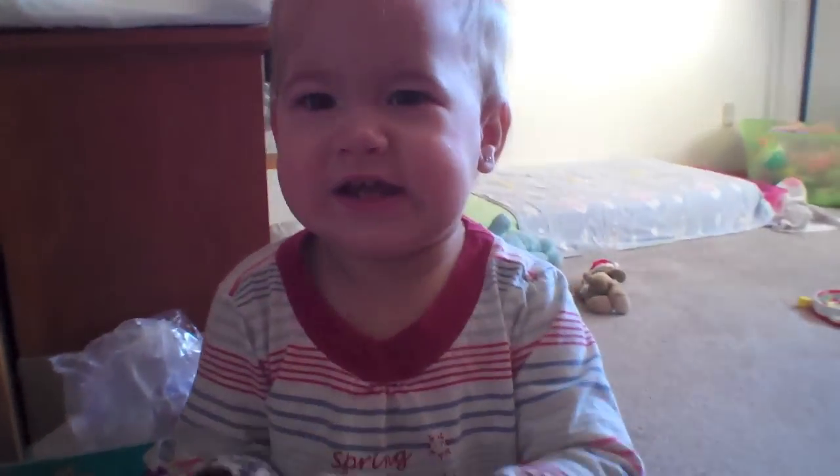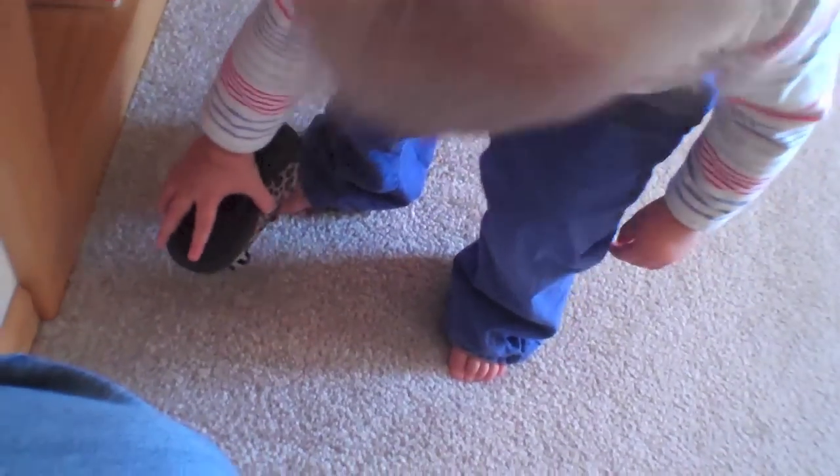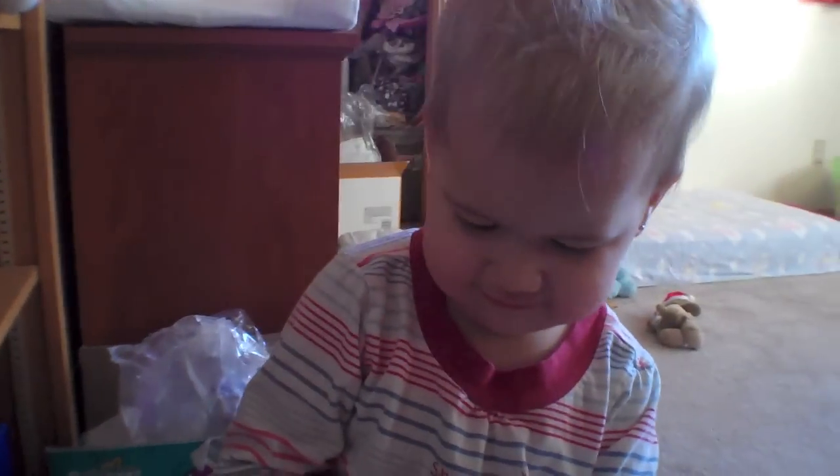Is that your leopard shoe? You like those, but they're too big for you. They're too big for your feet, Hannah. You gotta wait till you get a little older, then you can wear them, okay?